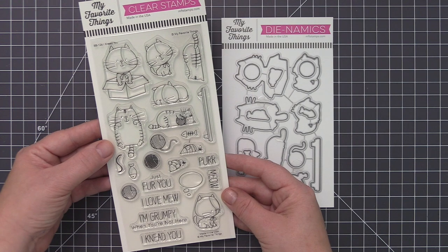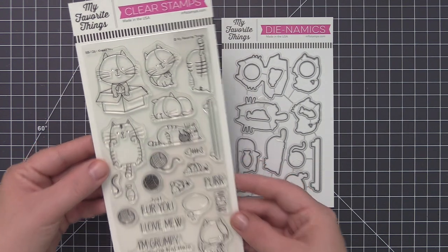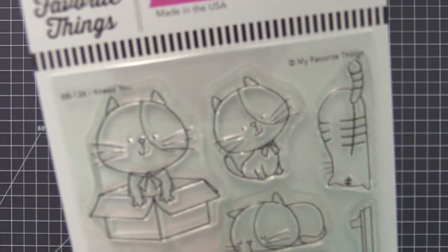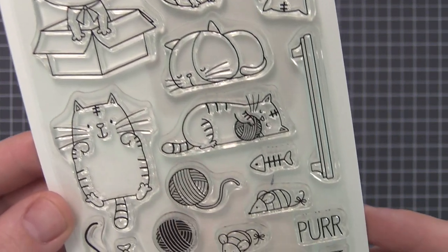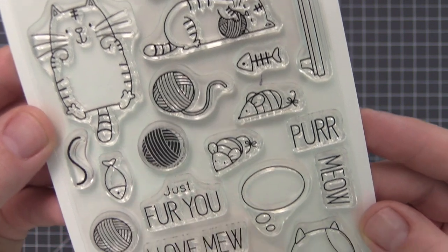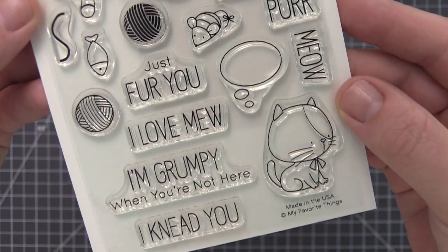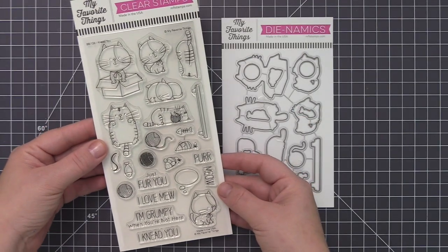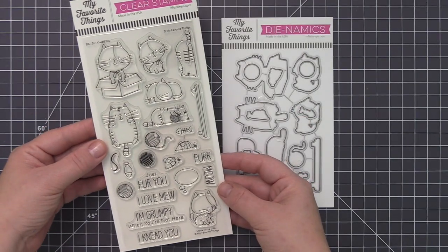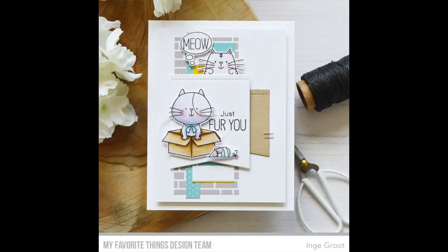As much as cats like you to think they're fiercely independent creatures, they really do need you — and clearly you need them as well, especially in stamp form this cute. Six cats, one of which includes a coordinating backside image, can be primped and pampered with accessories ranging from yarn balls and mice, to fish, and a comfortable shelf to relax upon. Showcase your feline companion's internal monologue with a thought bubble and seven coordinating sentiments.